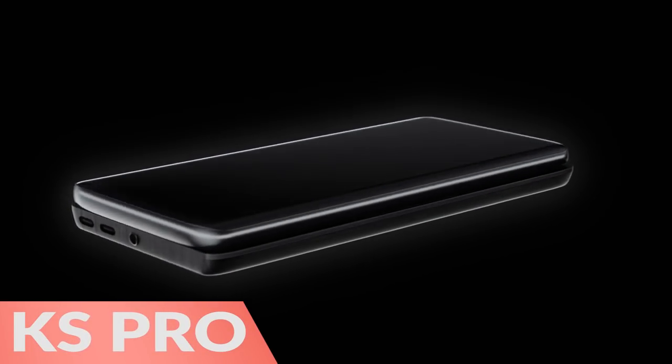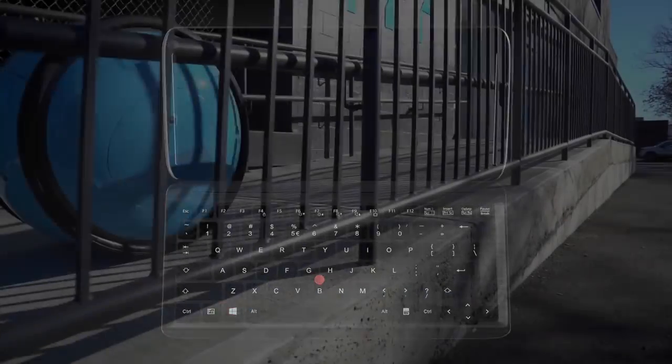Next, the KS Pro Ultra Mobile Snapdragon PC is light, portable, and powerful.